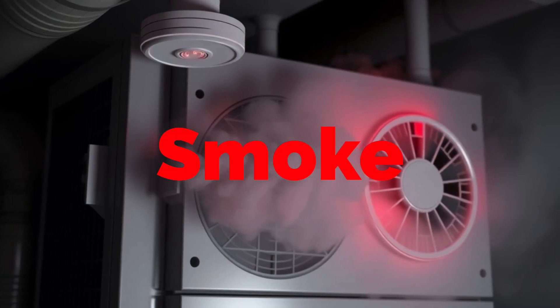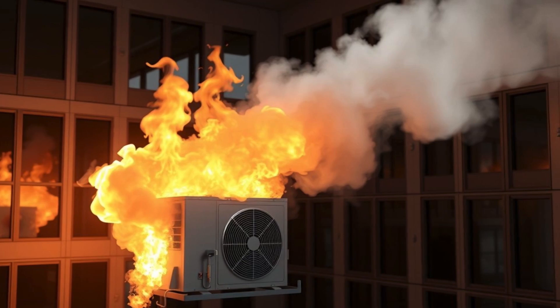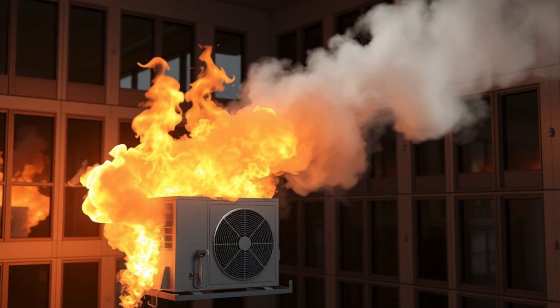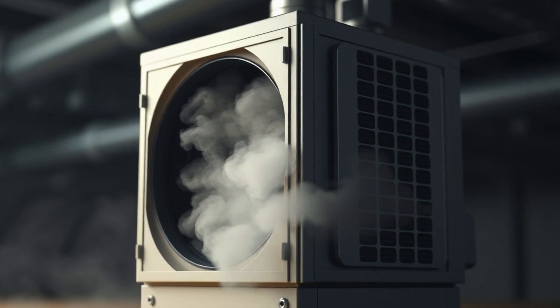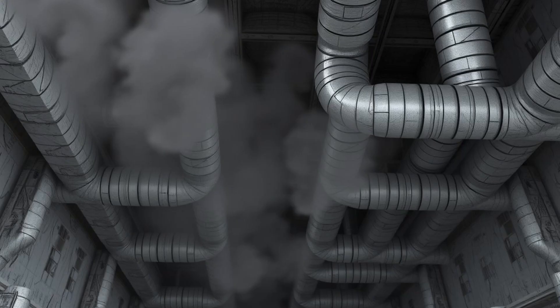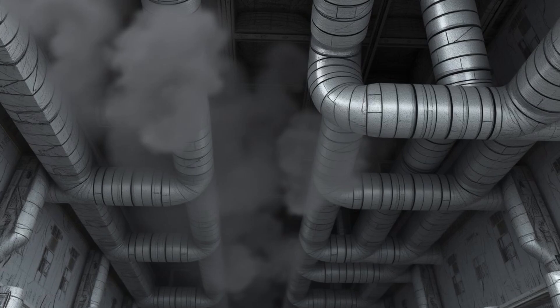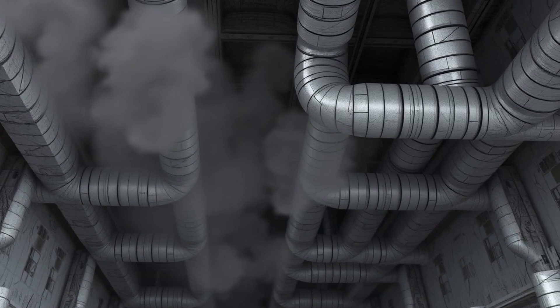Smoke detector alarm in air handler — the invisible killer. One small HVAC fire can mean an entire building lost. Smoke in an air handler could mean an electrical fire, overheating components, or duct fires. Ignoring it allows smoke to spread through the building's ductwork, escalating the risk to occupants and property.